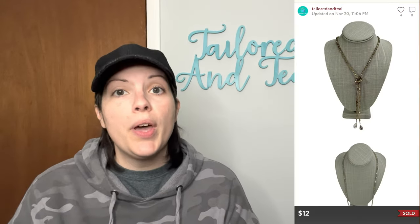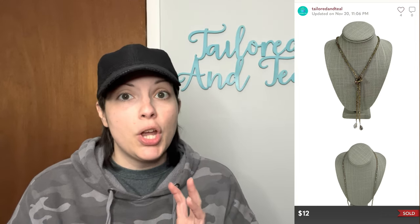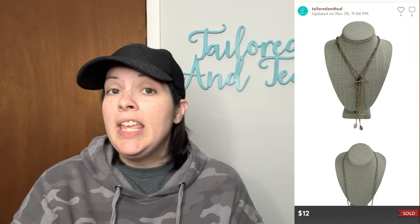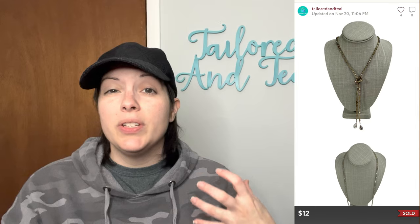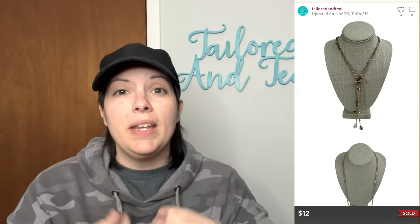Next is a necklace that I got out of my Goodwill blue box — a taupe colored glass beaded tassel lariat necklace. Taupe is like a grayish-brownish color. A lariat necklace has no clasp or closure; it's just a long strand. You put it around your neck, wrap it several times if it's long enough, or tie it in a little knot with something dangling below. This sold for $12, and that was an offer the customer sent to me.